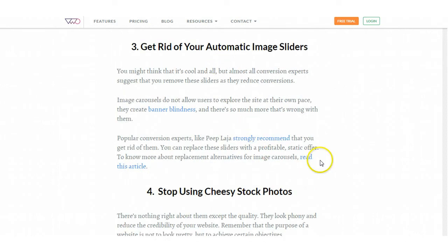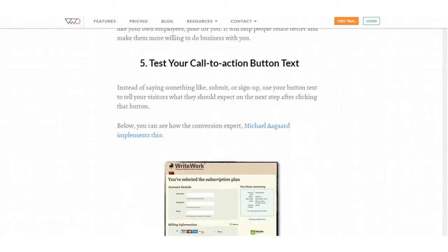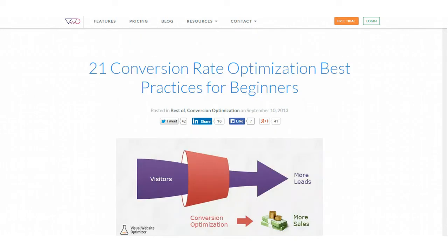Get rid of your automatic image sliders — where you've got an image on your website that slides and then another image shows up. People are immune to those and they don't really do anything for your site. So these are some great tips. I think they're very important to look at and consider if you're building any kind of a website, and if you're working from home, you probably have at least one website.